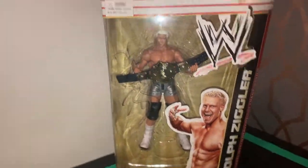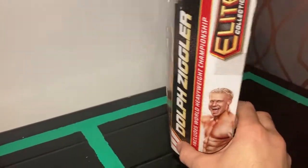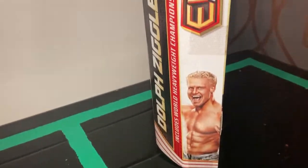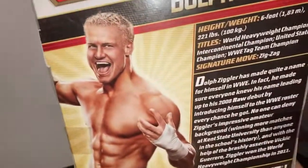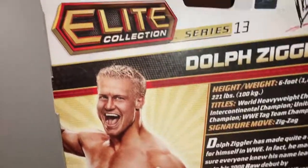This is an Elite action figure with white boots, new parts, silver trunks with some detail on there. Nice detail down the trunks, of course with the World Heavyweight Championship when he won it. This is from Series 13 — another very hard to find figure and a very expensive figure.